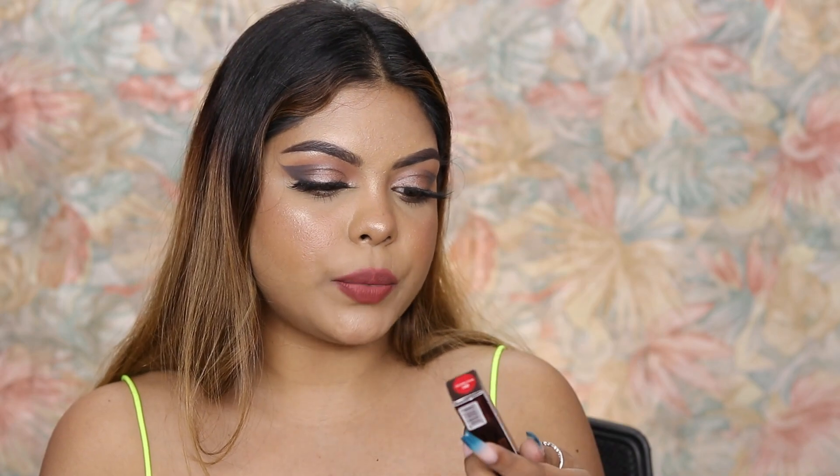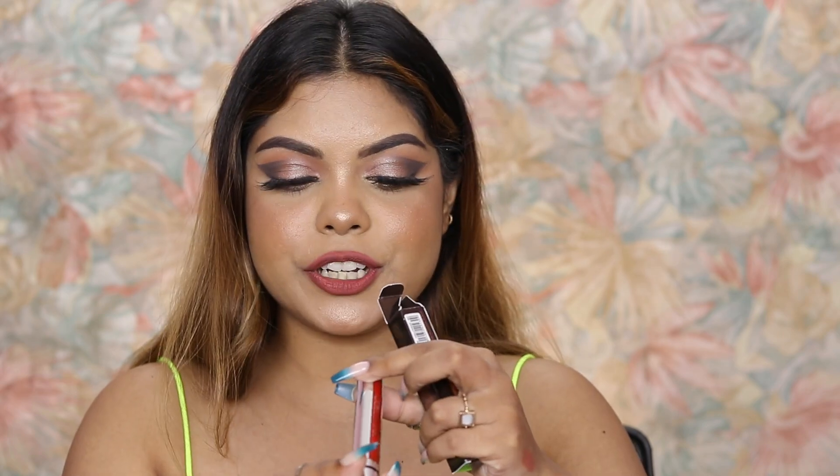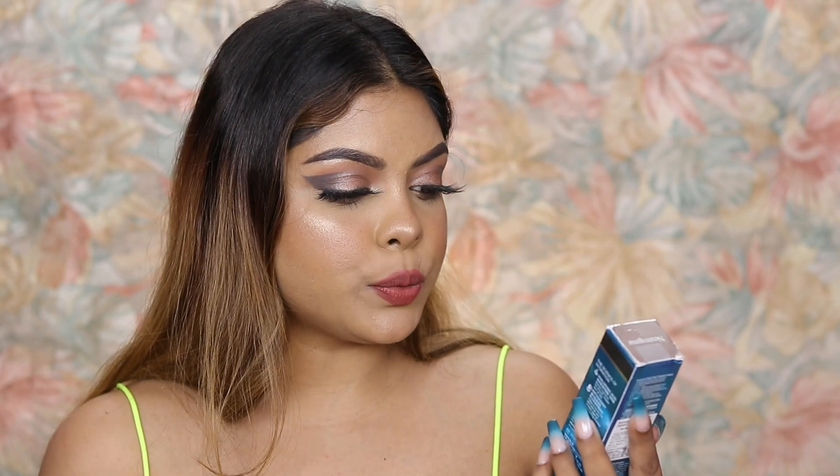Next up is a Colorbar product — this is the Kiss Proof lip stain. It's actually a liquid lipstick. I've used it before in a different shade — a terracotta orange shade that was recommended by Debasree Banerjee. I'm going to swatch this one now — gorgeous shade! Next I've received the MCaffeine kajal. When I first saw it I thought it was coffee, then realized it was kajal. But I need coffee — it's currently 2:46 AM!